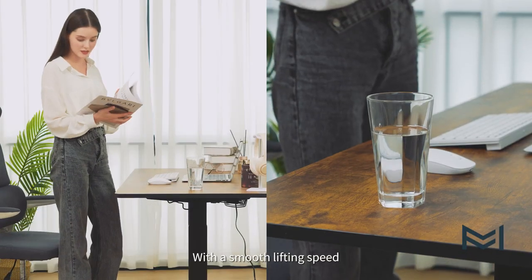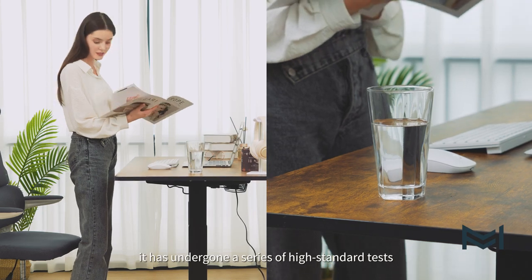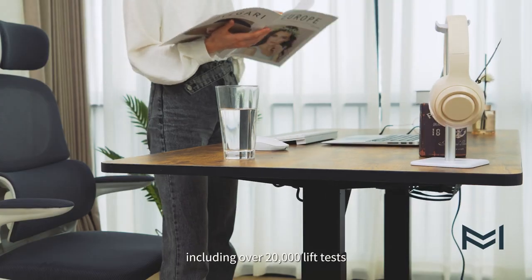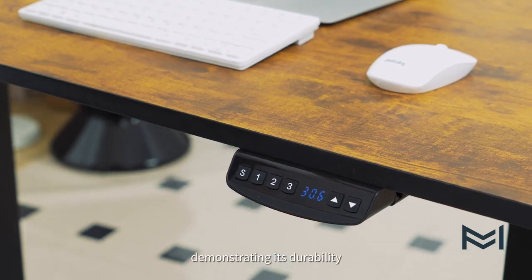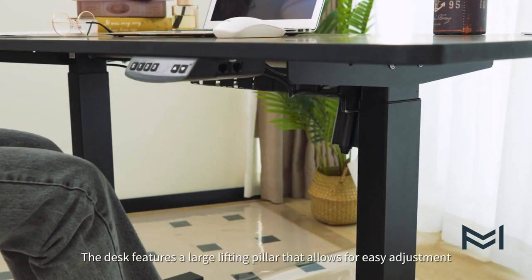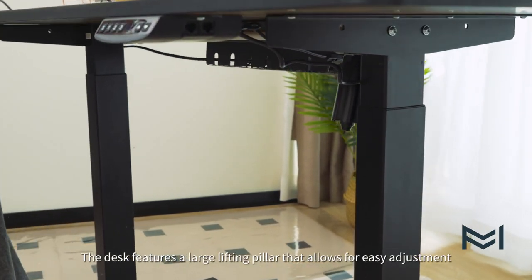With a smooth lifting speed, it has undergone a series of high standard tests, including over 20,000 lift tests, demonstrating its durability. The desk features a large lifting pillar that allows for easy adjustment.